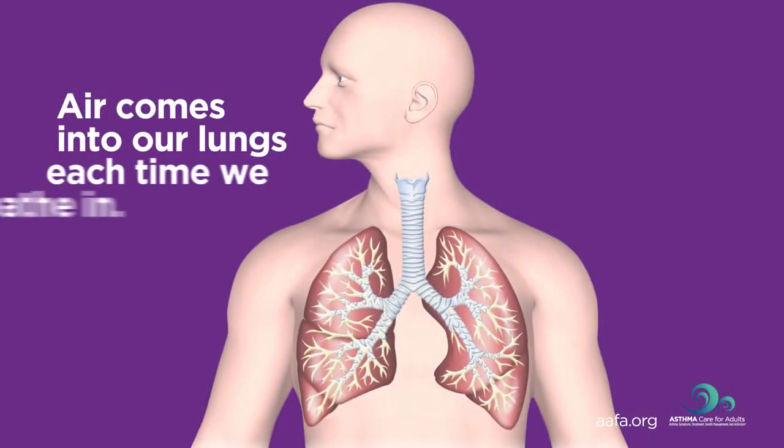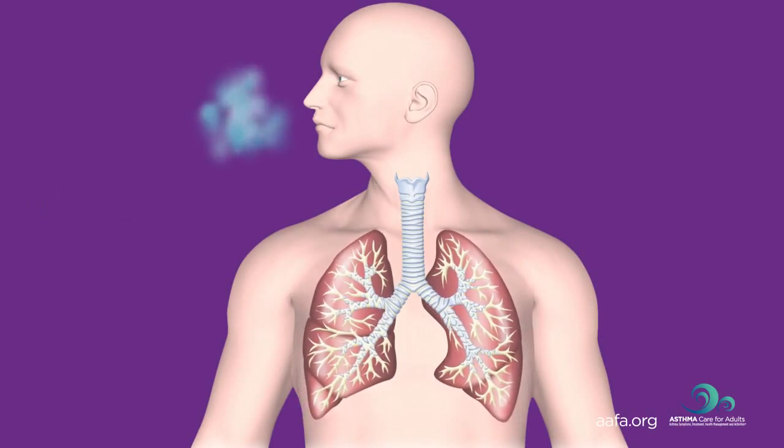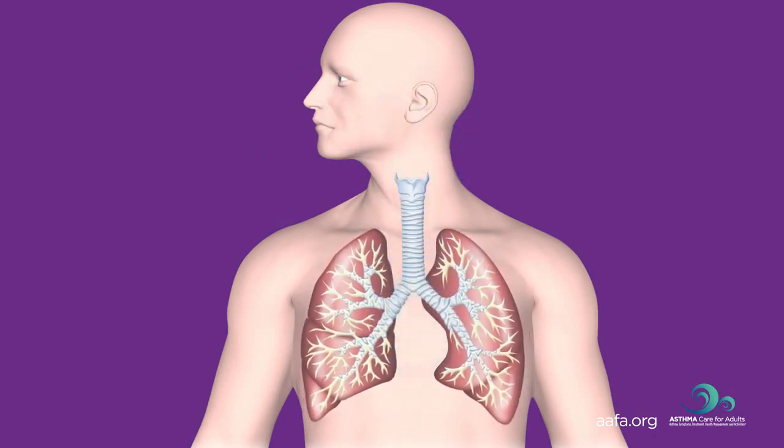Air comes into our lungs each time we breathe in. This air has oxygen in it. Oxygen has a special job — it helps feed or give energy to all parts of our body so we can walk, talk, eat, and exercise.